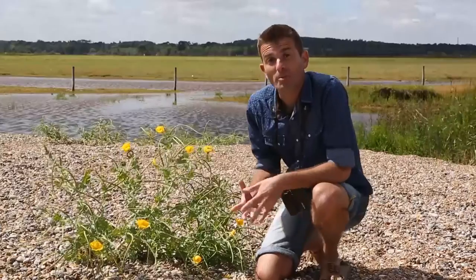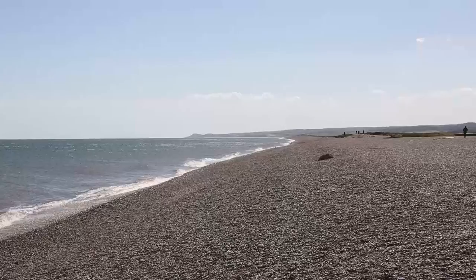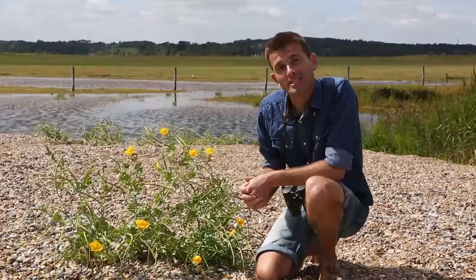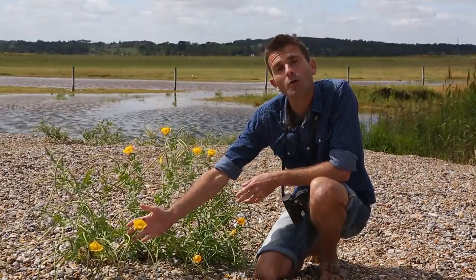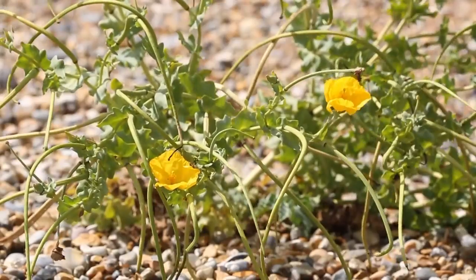In a national context, probably the most important habitat here at Cley is the Shingle Ridge. It's most famous for its flora, and the best known of the species that characterises it is the yellow horned poppy, which in the whole of the UK can only be found on Shingle Ridges in East Anglia.